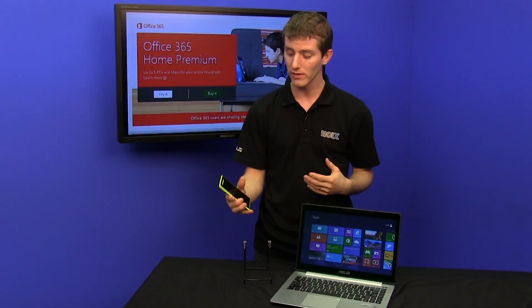Thanks for watching this episode of NCIX Tech Tips, and don't forget to subscribe for more videos like this from your favorite e-tailer, NCIX.com.